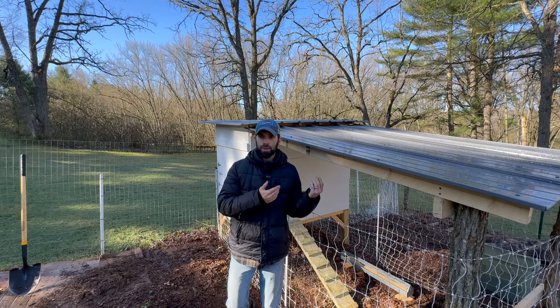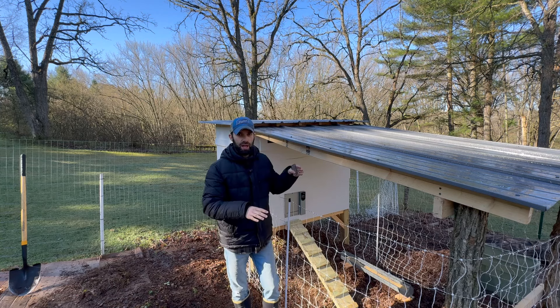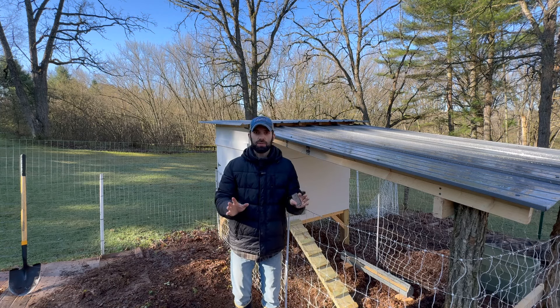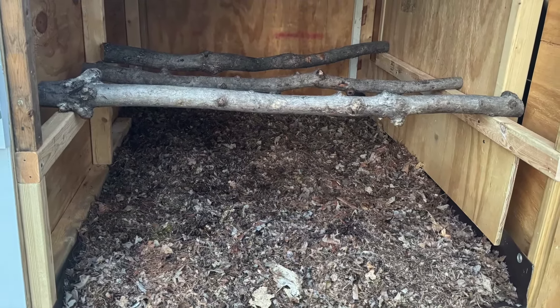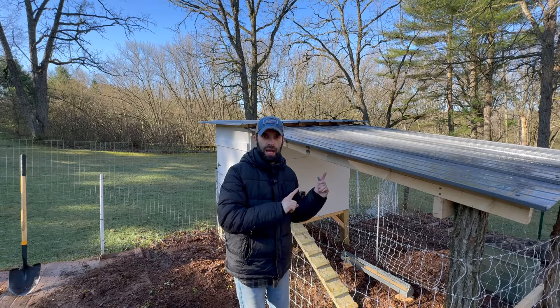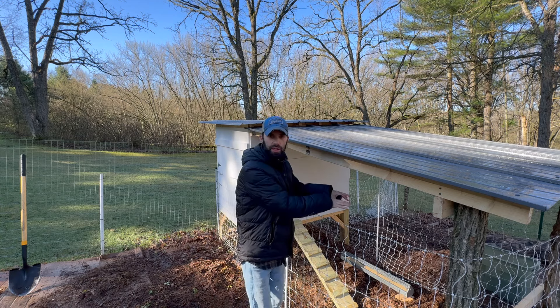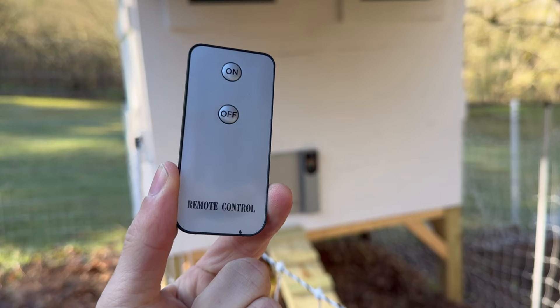Before I put the chicks in there last night, I made sure I had the coop all set up. I had their food ready and leveled out, I had their water, I had everything ready to go — the mulch inside the coop so that they were safe and ready for their very first night. Here's the remote. Let's open it up.